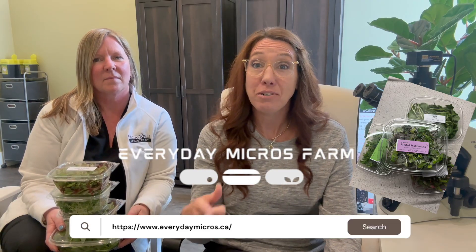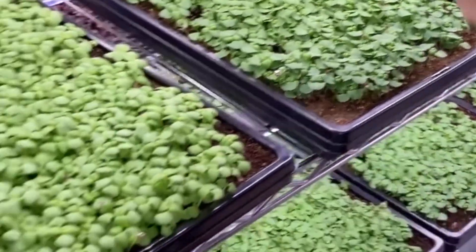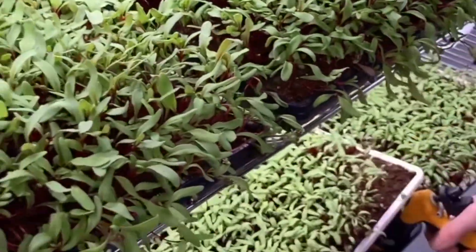We have partnered with an amazing company called Everyday Micros — here's their website at the bottom. They have an amazing variety of different microgreens that they grow, and this is where we're going to be using a mixture of them.